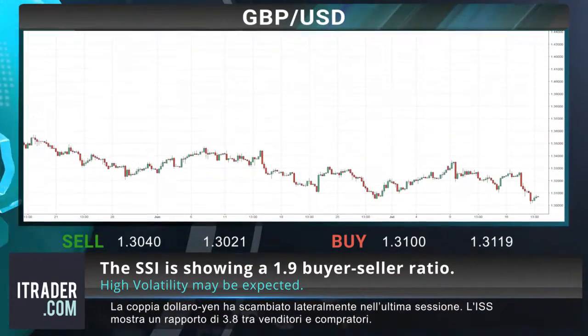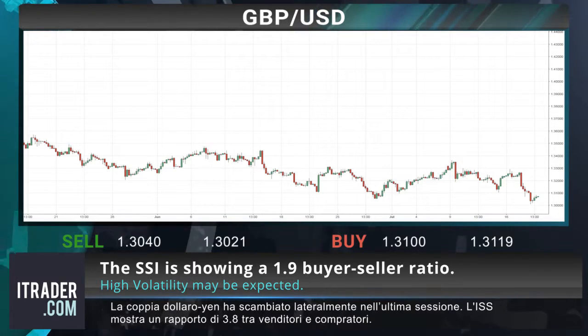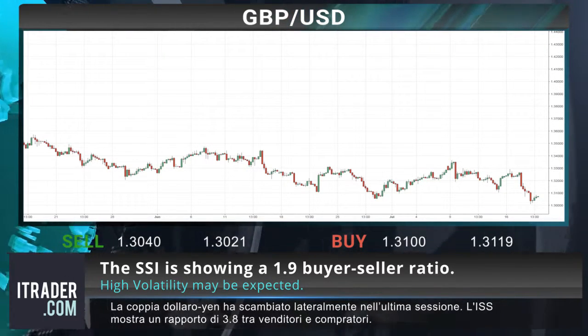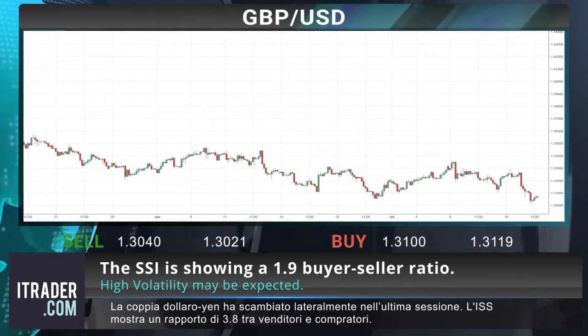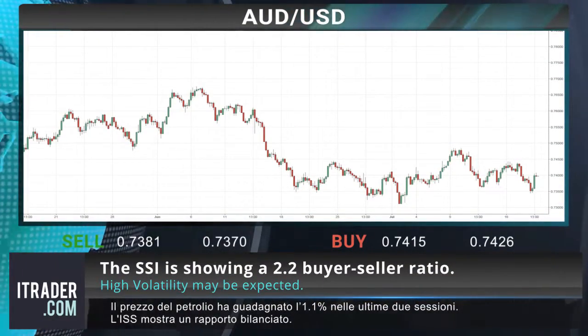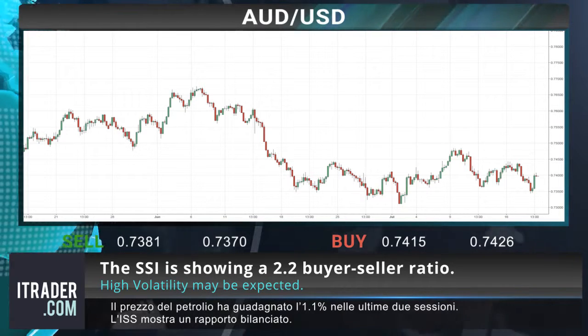The sterling-dollar pair has fallen in the last two sessions, losing 0.3 percent in the last session. The SSI is showing a 1.9 buyer-to-seller ratio. The Aussie-dollar pair performed a minor correction, gaining 0.1 percent in the last session, with the SSI showing a 2.2 buyer-to-seller ratio.